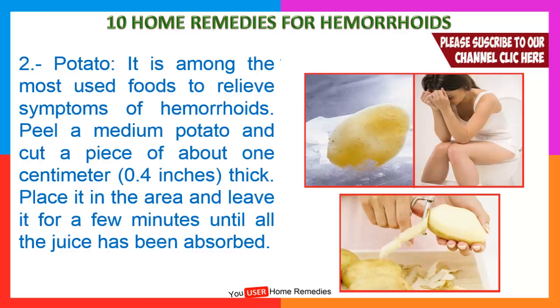2. Potato. It is among the most used foods to relieve symptoms of hemorrhoids. Peel a medium potato and cut a piece of about 1 centimeter thick. Place it in the area and leave it for a few minutes until all the juice has been absorbed.